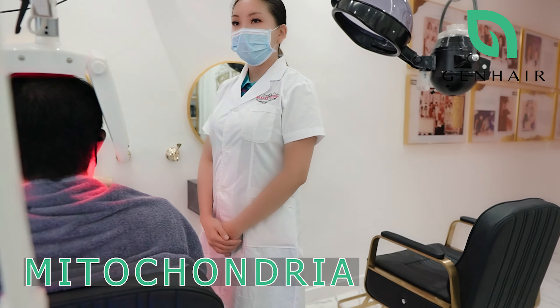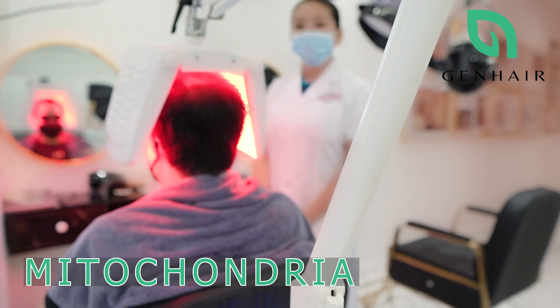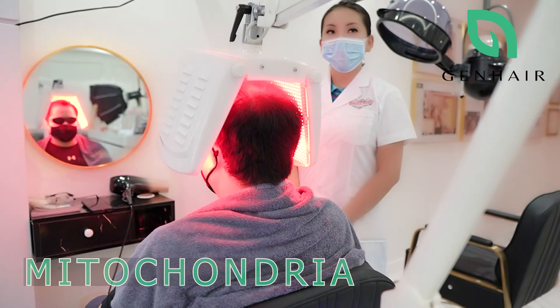These wavelengths of light stimulate the mitochondria in your cells to produce oxidative stress and increasing circulation, so your body is able to produce more core energy to power itself.